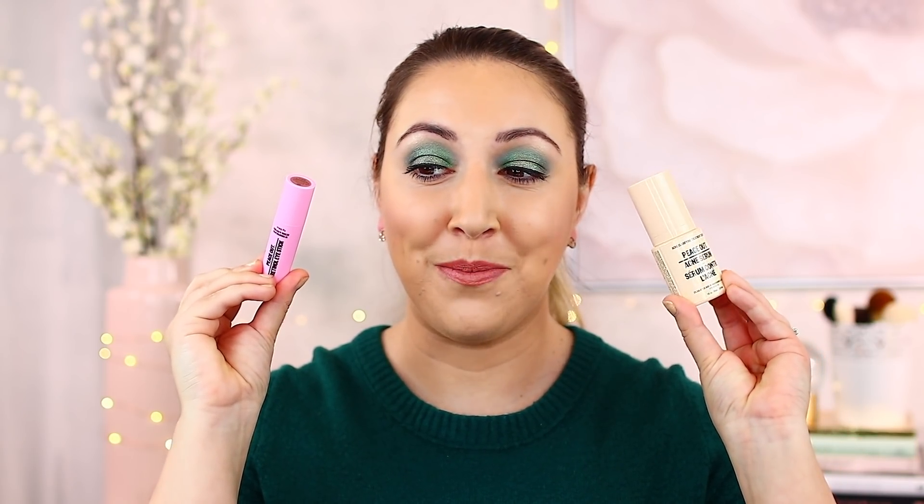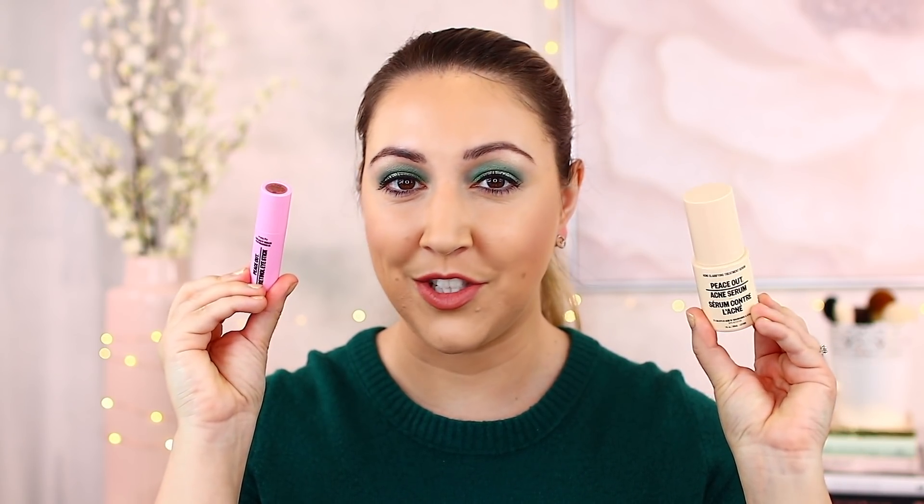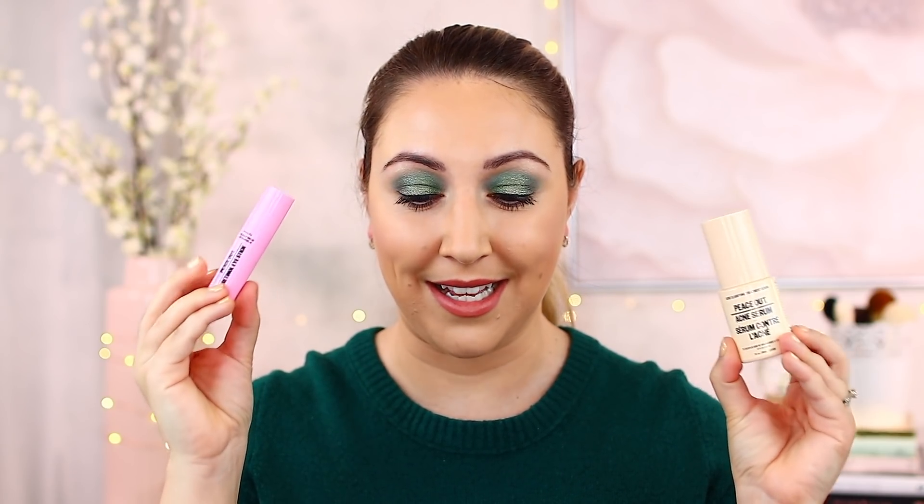Now let's get into a couple of PR products. The first two are from Peace Out Skincare. They sent me the Peace Out Retinol Eye Stick and the Peace Out Acne Clarifying Treatment Serum. I'm definitely going to try the acne serum since I struggle on and off with hormonal acne on my chin. The retinol stick is supposed to be used daily at night — after cleansing, swipe it on the eye area. I've never used retinol yet, so I'll have to ease into it.